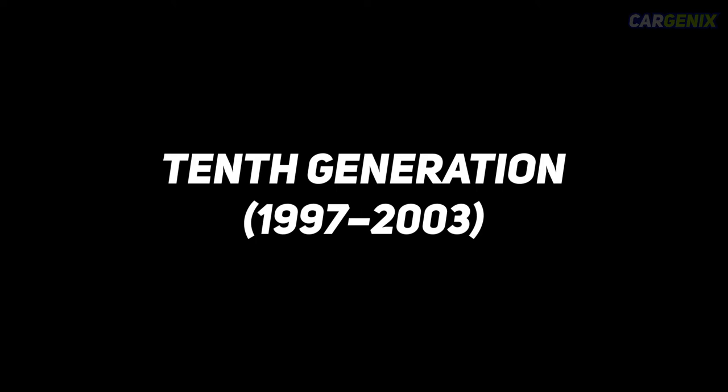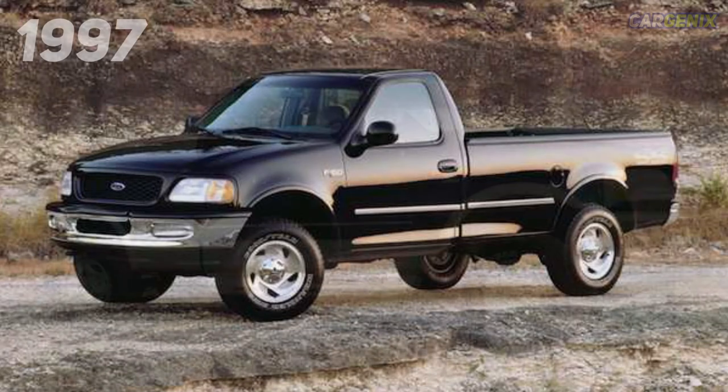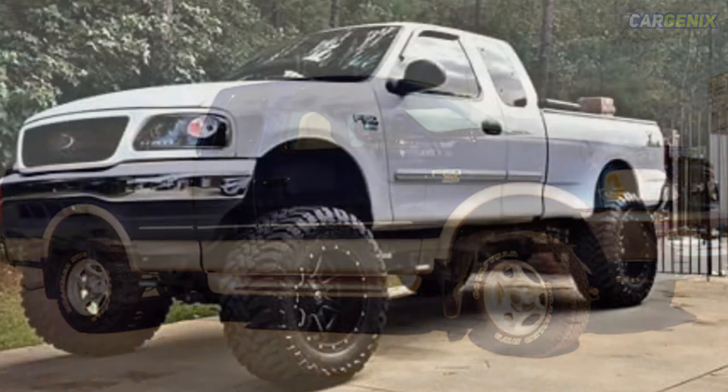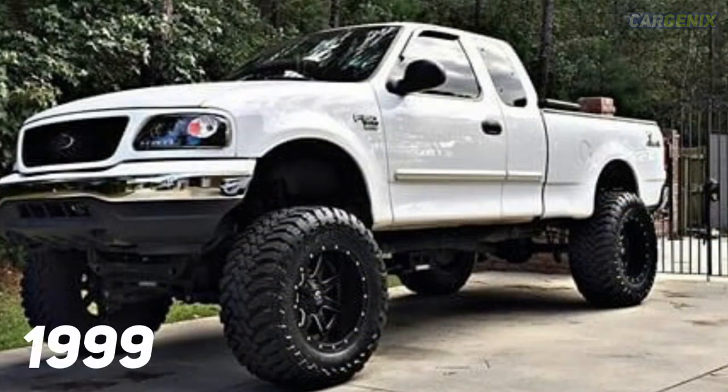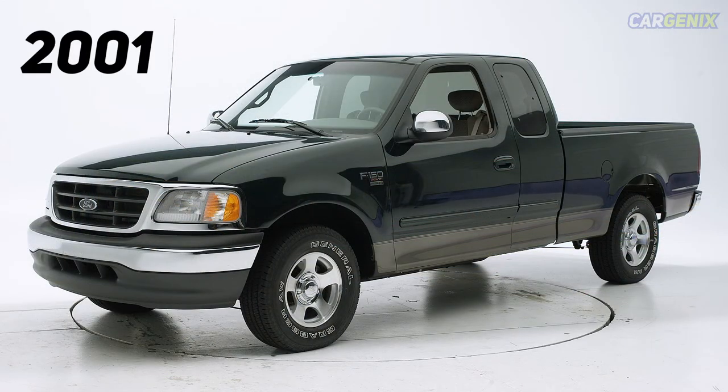Tenth generation, 1997–2003. In previous generations, most F-Series buyers purchased the Ford trucks for personal use. Therefore, Ford decided to create two segments for its trucks: one focusing on personal use with the new F-150, and another one on work with the F-250 and F-350. The F-150 was designed with a new chassis and a new V6 engine. In 2001, the Ford F-150 was the first pickup truck in its segment to have all four full-size doors.